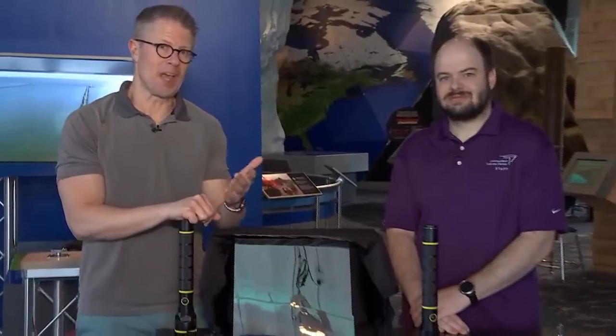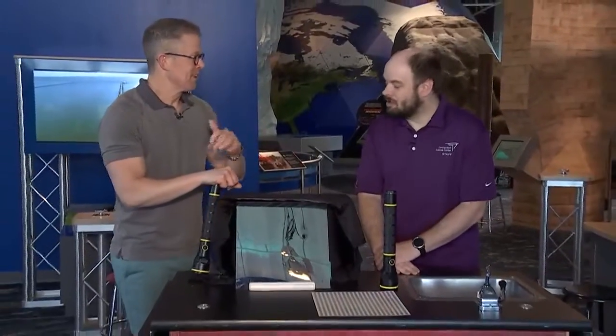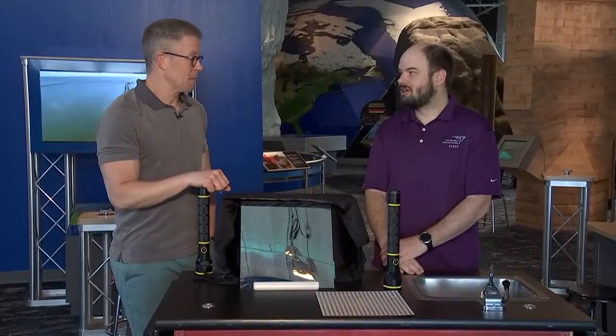Greetings and welcome to another edition of Science Sunday here at the Connecticut Science Center in our capital city with Nate. Good morning, Mark. How are you? Doing well. Today we're talking about two-way mirrors.